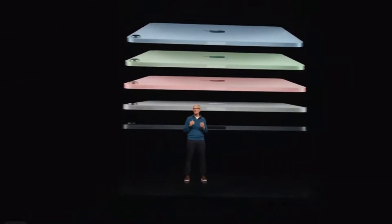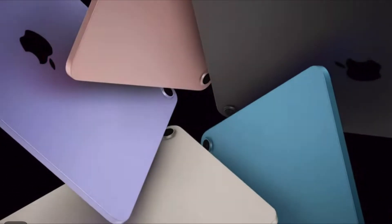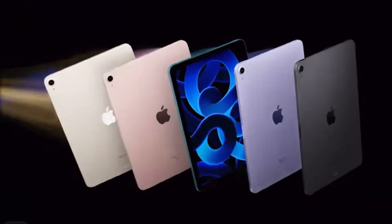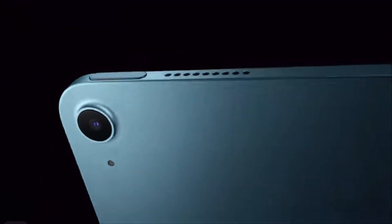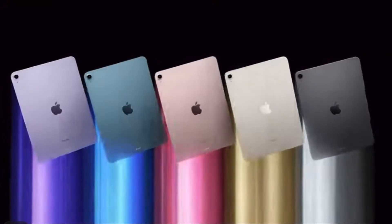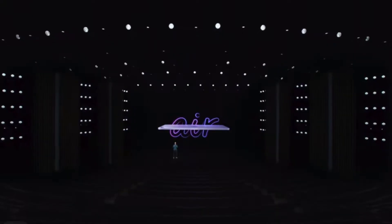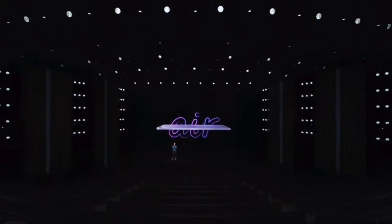And now we're taking its performance to the next level. This is the new, even more amazing iPad Air.